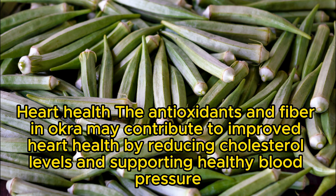Heart health: the antioxidants and fiber in okra may contribute to improved heart health by reducing cholesterol levels and supporting healthy blood pressure.